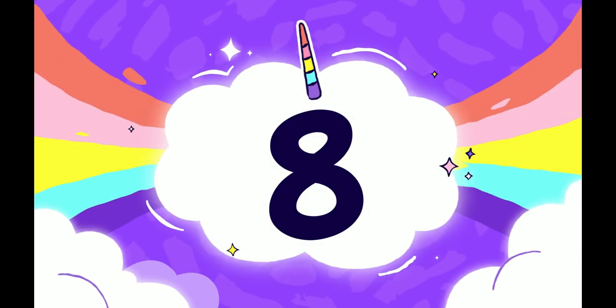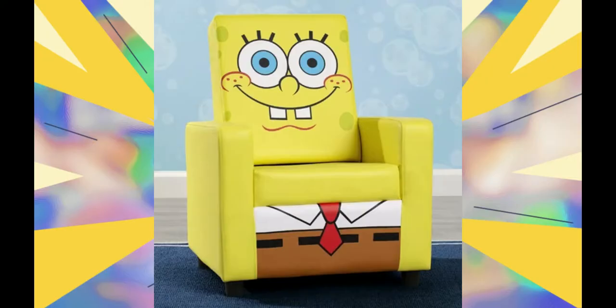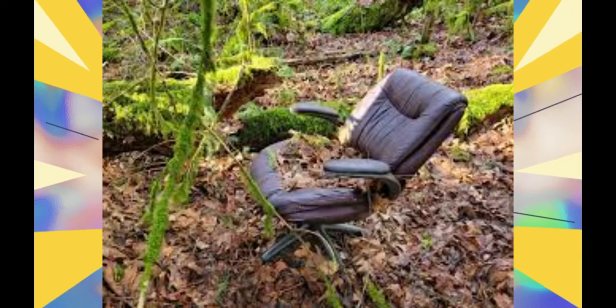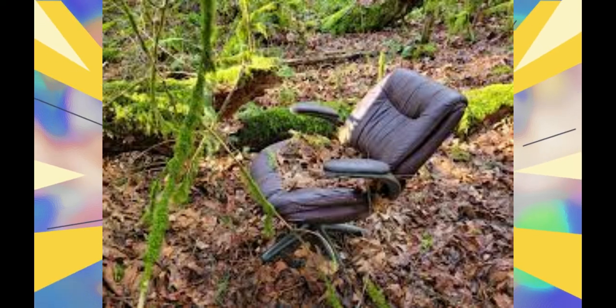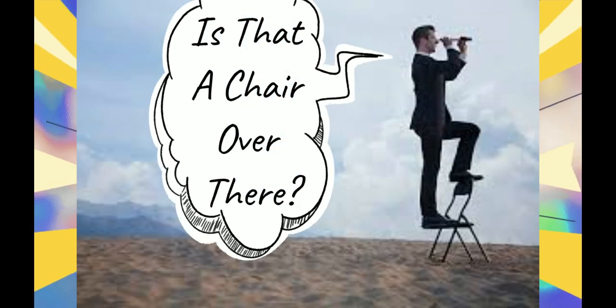Number 8: standing on a chair. All you have to do is get yourself a chair — basically everyone has one. Just go into the room, grab a chair. Stand on the chair. Boom — you'll be able to reach that light bulb in no time because you're standing on a chair. Guaranteed to give you at least a foot of extra height.